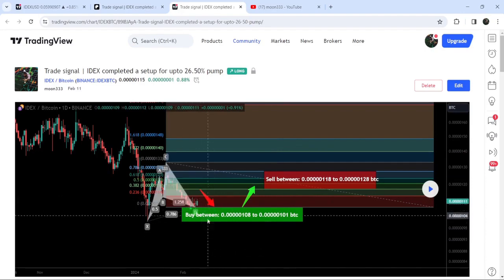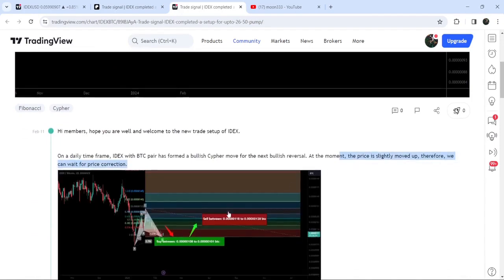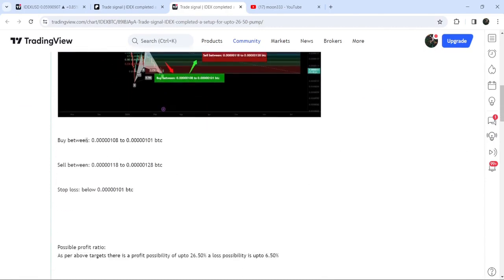You can see that after the completion of the final leg, the price slightly moved up. Therefore, I told my members that we can wait for a price correction, and once it re-enters inside the buying zone, then we can expect another pump from there. This was the complete trade setup — the buying range, the sell target zone, and the stop loss.